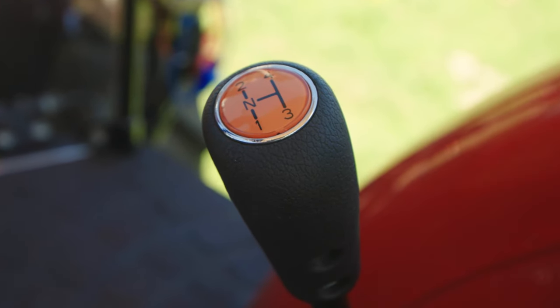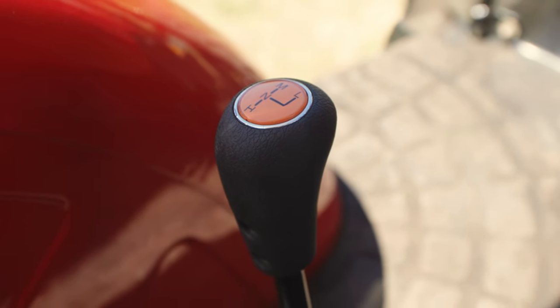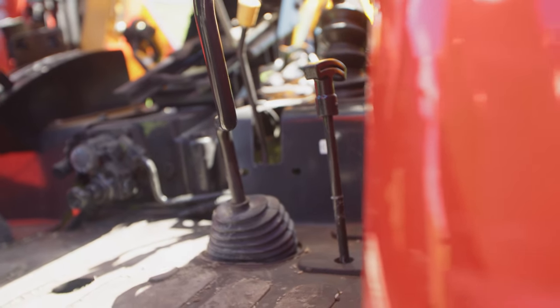Transmission is mechanical with 12 by 12, four gears running through three ranges. A creeper option is also available with 20 by 20, with a choice of mechanical or hydraulic shuttle.